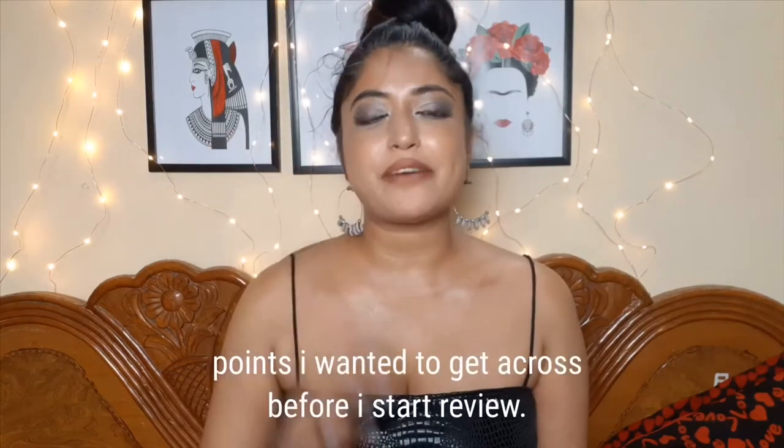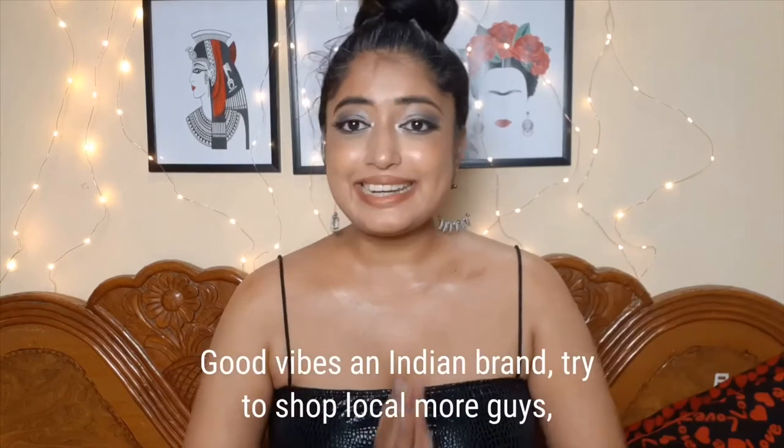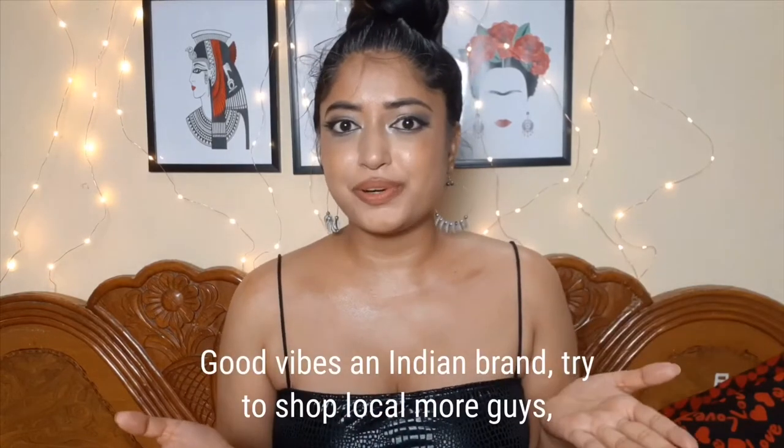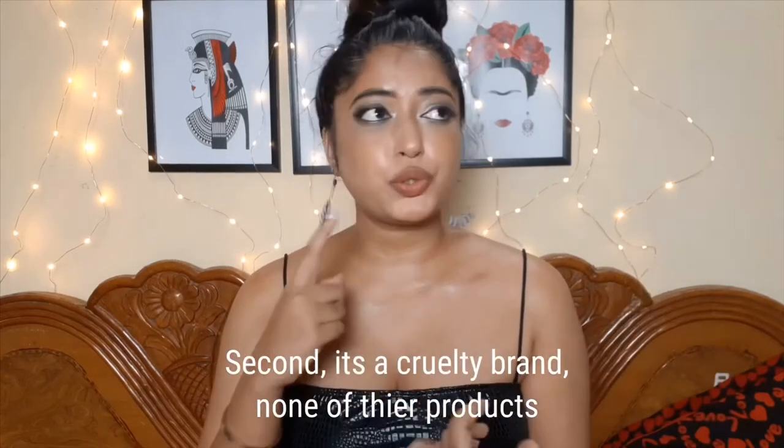Three points I wanted to get across before I start the product review. Good Vibes is an Indian brand — try to shop local more. Second, it's a cruelty-free brand.